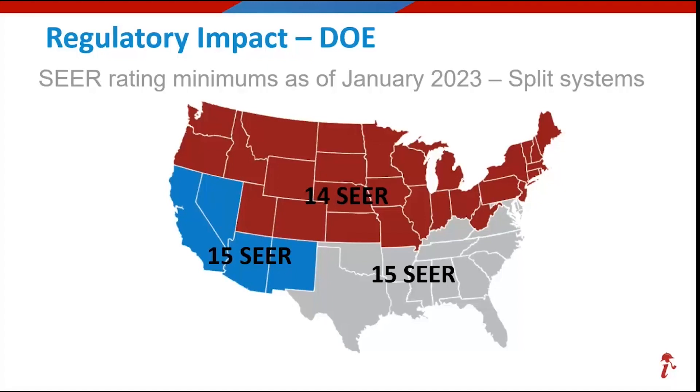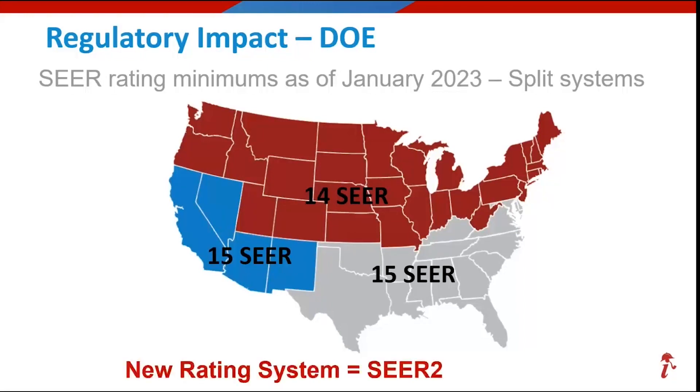You're going to start hearing a lot of things out there and it's going to get more confusing, because now we have this new rating system called SEER 2. SEER, when it had always been done traditionally, was testing the condensing unit in a laboratory environment — we know that's not realistic. SEER 2 now adds a formula which makes the system feel like it's in an installed scenario with ductwork and static pressure, which makes the system work harder pulling the air through. So that's what SEER 2 is measuring.